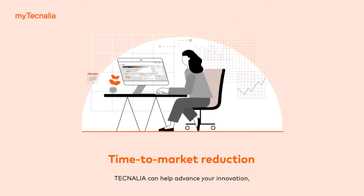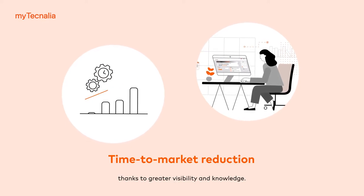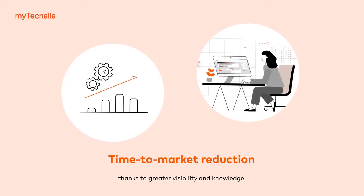Technalia can help advance your innovation, drive sales growth and increase speed to market thanks to greater visibility and knowledge.